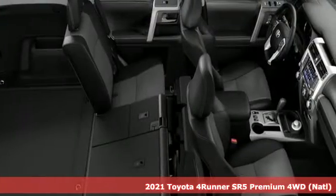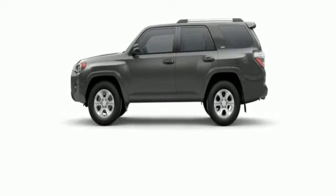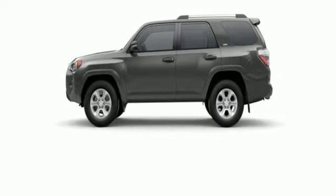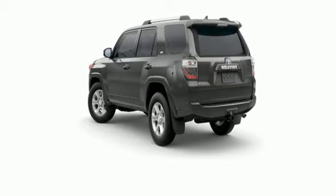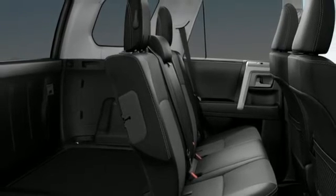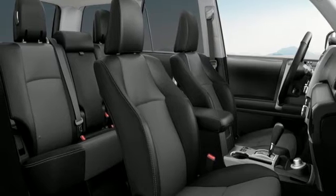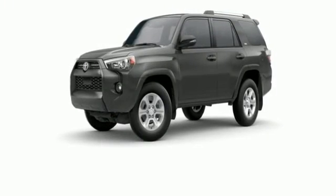You'll look forward to every drive with features like these: V6 engine, front heated bucket seats, smart device navigation, auto dimming rear view mirror, leather steering wheel, Wi-Fi hotspot, streaming audio, trailer hitch receiver, doors and push-button start proximity key, and automatic transmission.